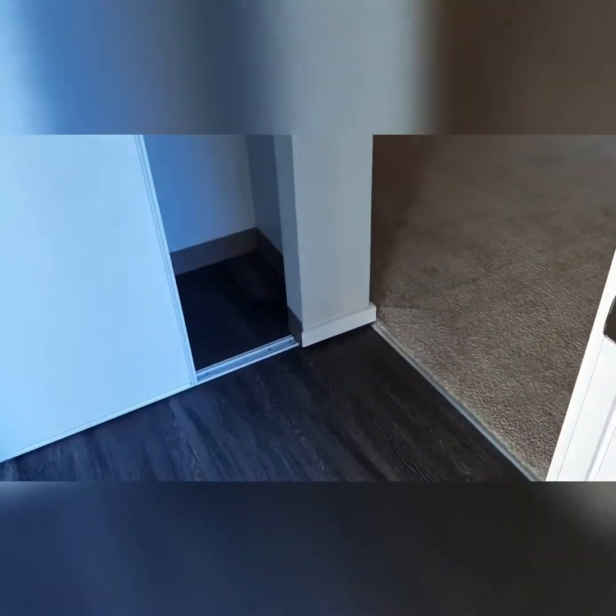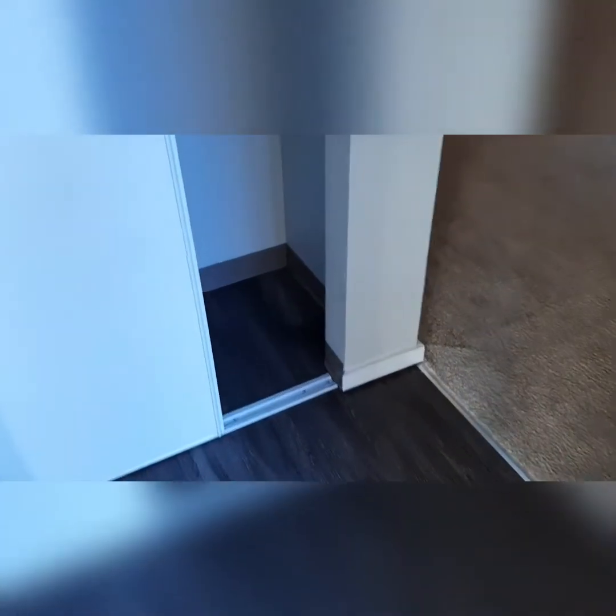Right off the bat, we've got wood grain, dark wood grain flooring. Nice big entry closet for you to put all your coats and shoes. That's access to the bedroom, which we'll take a look at in a minute.